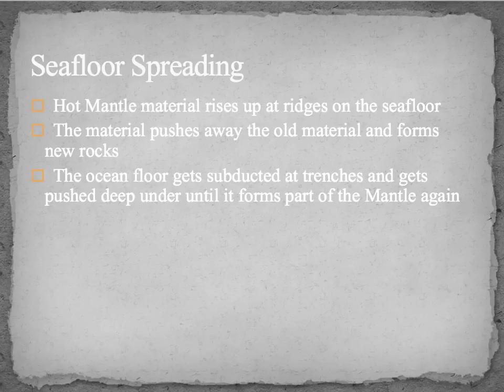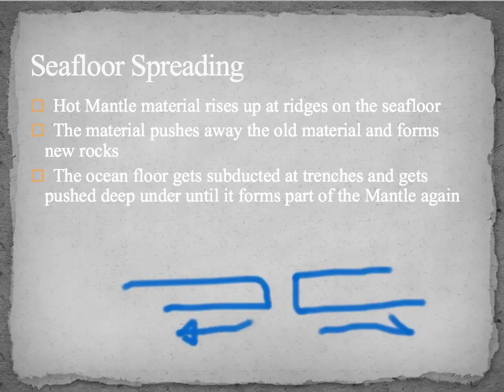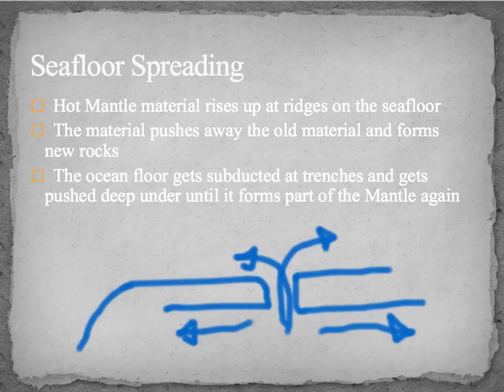As material forms at the ridge, the two sides are moving apart and new material comes up to form the ocean floor. Far away from the ridge, we get subduction, where the crust gets pushed under. This material can eventually become new mantle material — it's essentially a recycling process for the Earth.